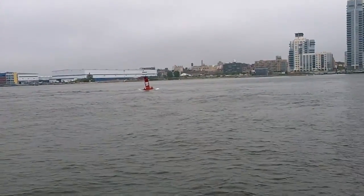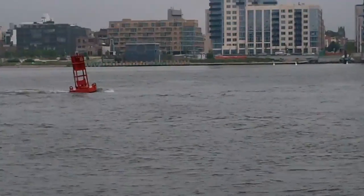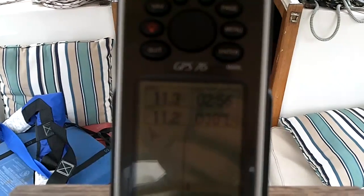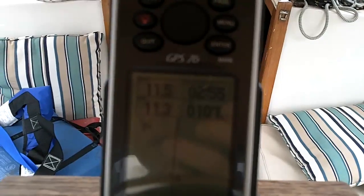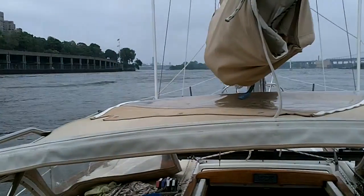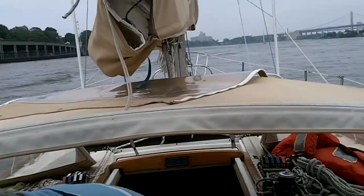Here you can see what the current looks like against this buoy. The buoy numbers are 11-3, 11-4, 11-5. This is where the Harlem River meets the East River, which is known as Hellgate.